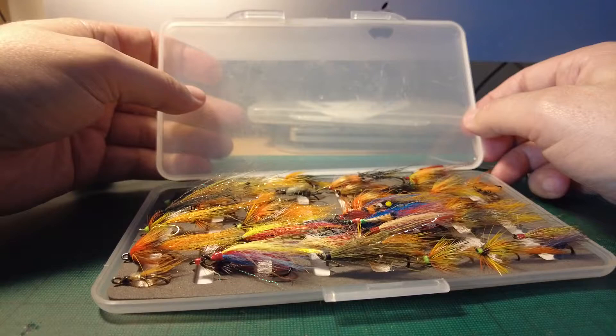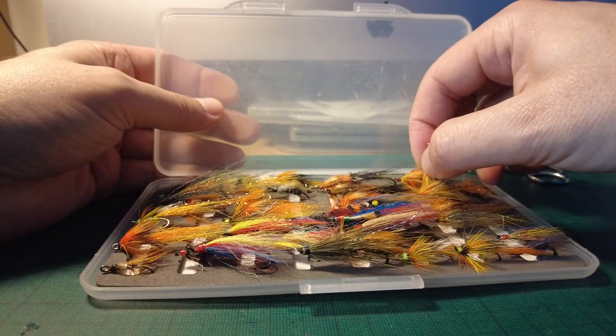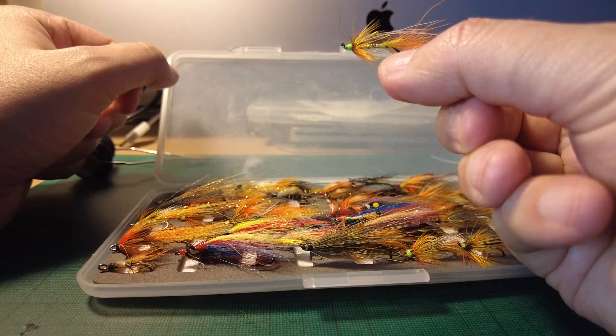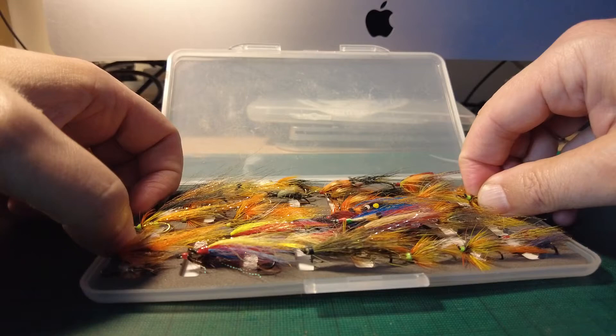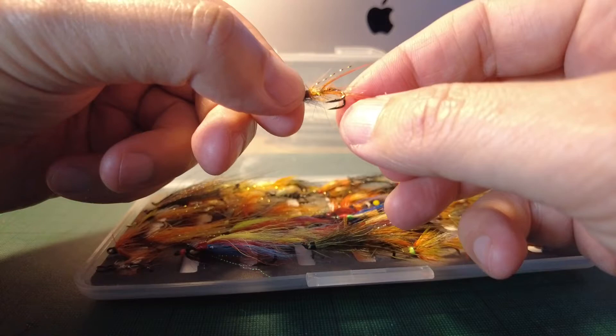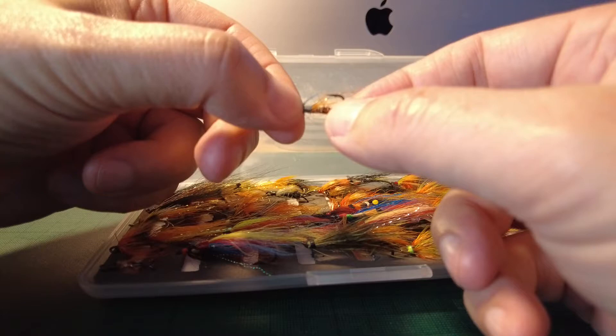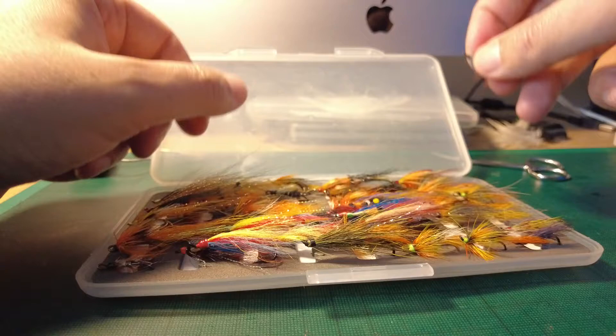I'm going to show you some of the flies my mates gave me. This one here is a lovely fly by Rich Odlam from Wexford — a lovely cascade with a green bush and green head, works very well. And this one was given to me by my German friend Hans Eckerd Wagner. A really small little fly, but that doesn't put salmon off — they really love these. It's a low water condition fly.